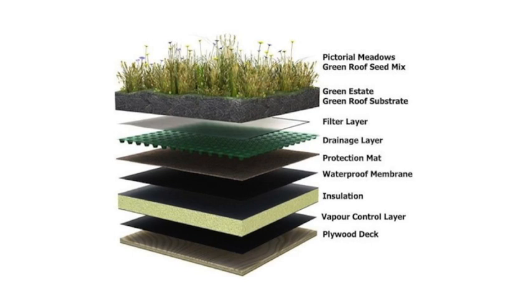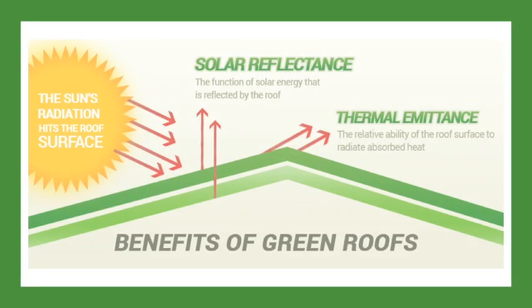To start, a green roof is not as simple as planting grass on your roof. A green roof consists of layers to best capture rainwater and increase insulation. These layers help to capture the solar energy that is normally absorbed by conventional roofs. This helps lower the thermal eminence of the building, which is the relative ability of the roof surface to radiate absorbed heat.